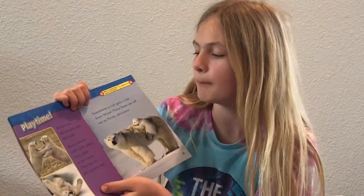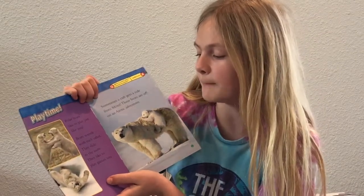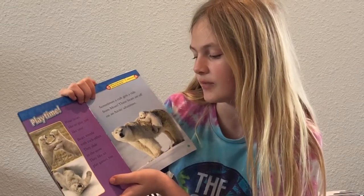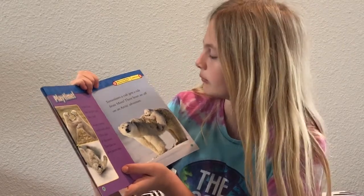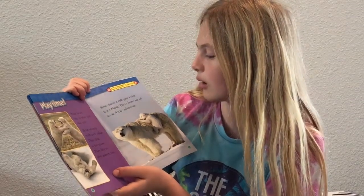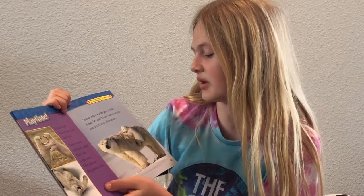Playtime. Polar bears like to play just like you. Bears wrestle with each other, slide in the snow, and like to play games too. Sometimes a cub gets a ride from mom. These bears are off on an Arctic adventure.